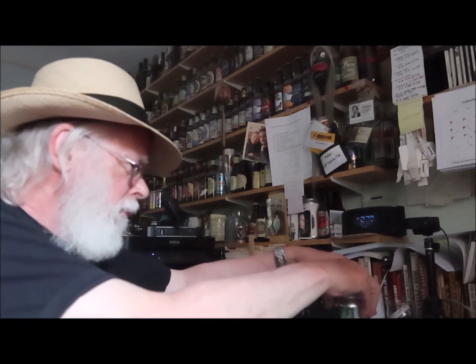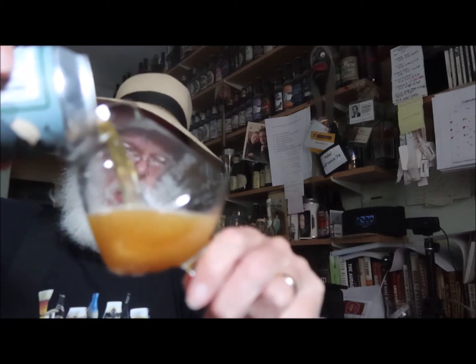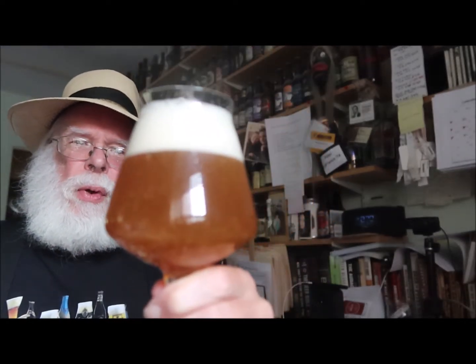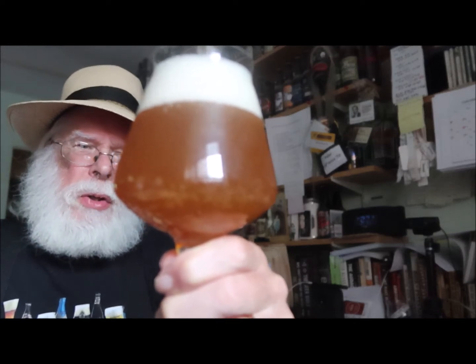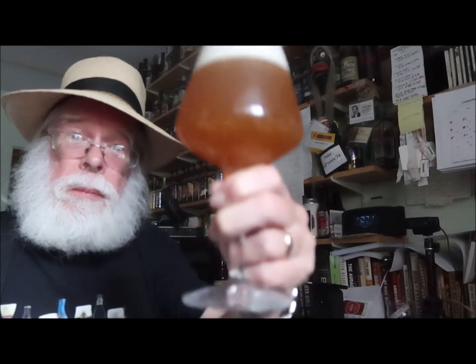Let's crack it open and see if it meets expectations. It's one of those hazy New England beers. It throws some nice foam on top — almost orange in color, a very grainy color. Lots of carbonation coming off of it. That looks like an IPA. Let's see if it tastes like one. Cheers.